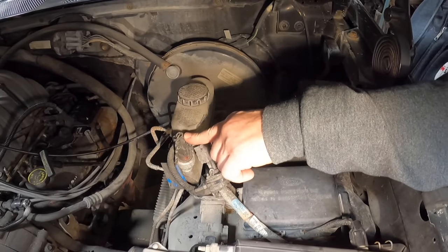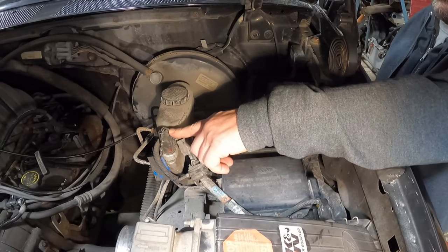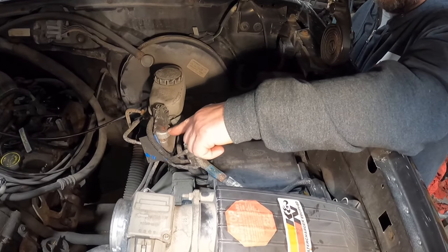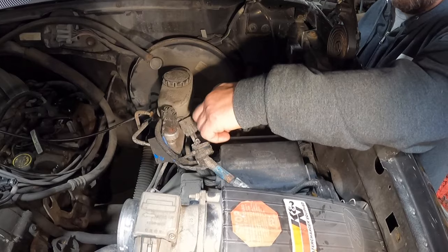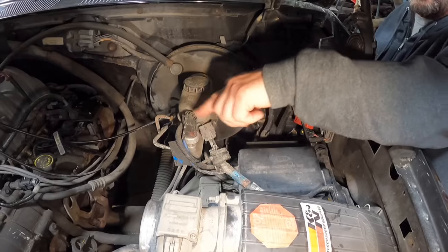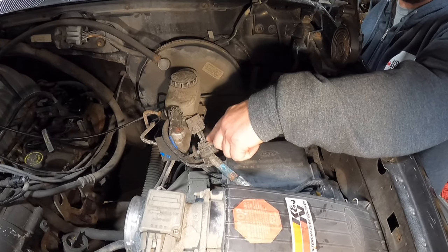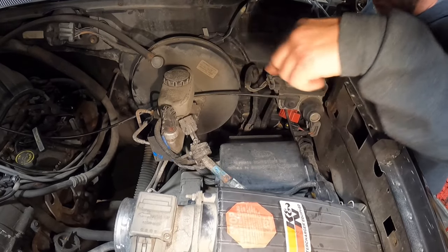This is the brake pressure transducer, which is used as a second means of canceling the cruise control. This additional wiring and inline fuse is actually part of a Ford recall — these sensors used to have a tendency to leak and could catch fire. They came out with a recall to put an inline fuse so your vehicle wouldn't catch on fire. So if you have this sensor and don't have this little jumper with that fuse in there, you are potentially at risk of catching on fire. You need to go to the dealer and get the recall done.